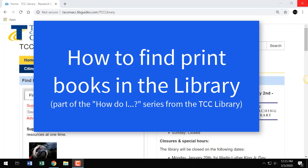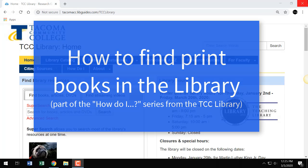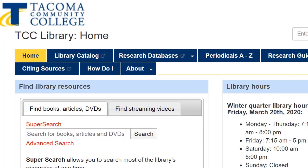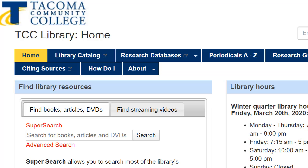That aside, print books still play an important role in the research process. Let's look at how to find them in the library's catalog. We'll start at the TCC Library's website. Select Library Catalog in the upper menu.